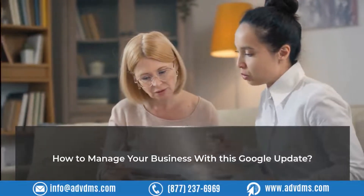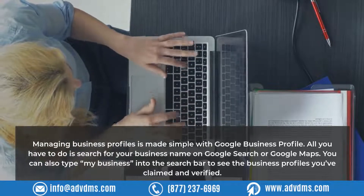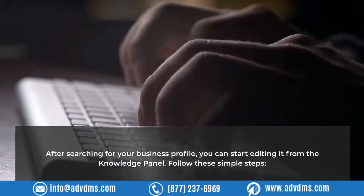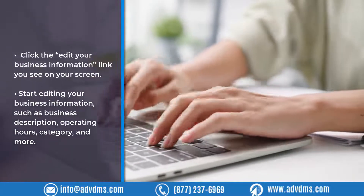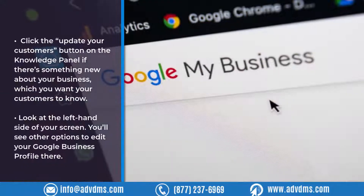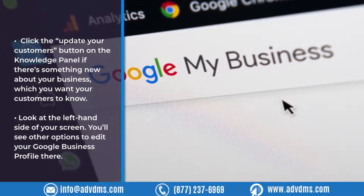How to manage your business with this Google update. Managing business profiles is made simple with Google Business Profile. All you have to do is search for your business name on Google Search or Google Maps. You can also type 'my business' into the search bar to see the business profiles you've claimed and verified. For businesses with a single location, after searching for your business profile, you can start editing it from the Knowledge Panel. Click the 'Edit Your Business Information' link, then start editing details such as business description, operating hours, category, and more. Click the 'Update Your Customers' button on the Knowledge Panel if there's something new you want customers to know. On the left-hand side of your screen, you'll see other options to edit your Google Business Profile.